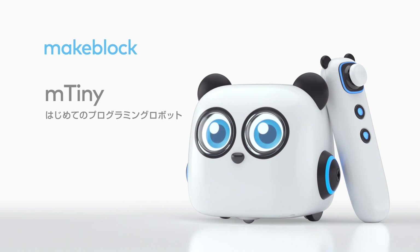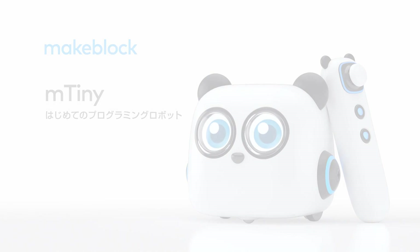M-tiny. Early childhood education robot. M-tiny.